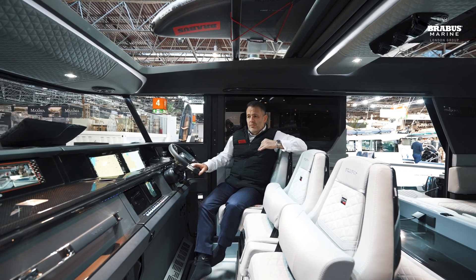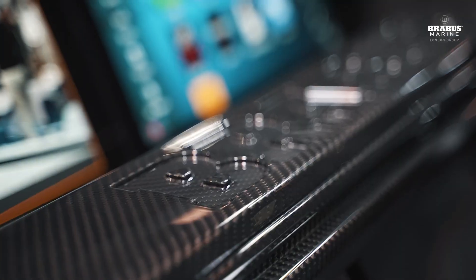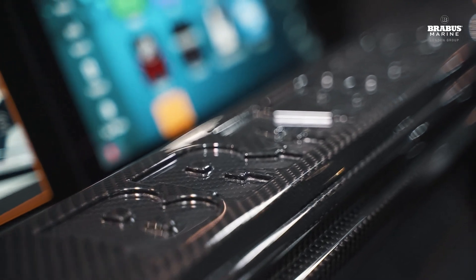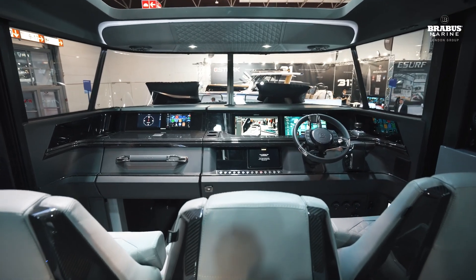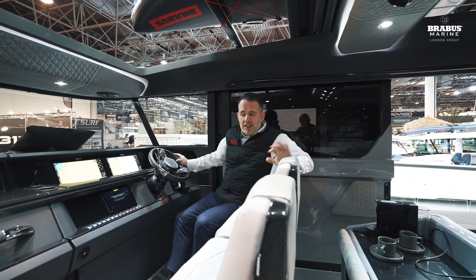Another great feature is all this carbon fiber — really high quality. Even here they've embossed the Brabus logo, and you've got carbon fiber on the back of the seats. Worth talking to us, as not all of it is standard — some is an optional extra — but it really transforms the cabin.